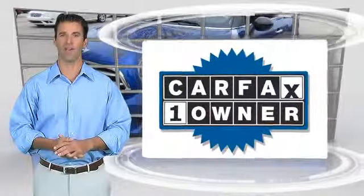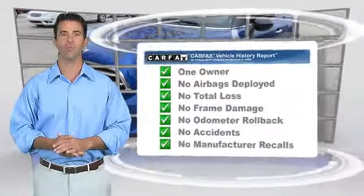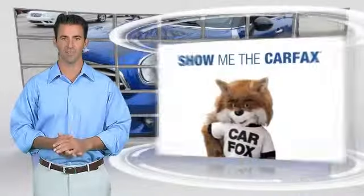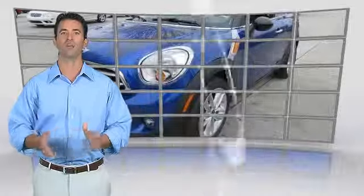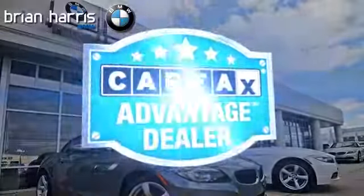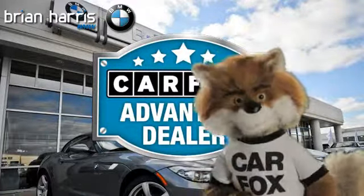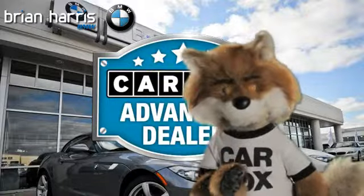This is a one-owner vehicle with the Carfax Vehicle History Report. Be sure to find a complimentary copy of this report online or contact the dealership. This vehicle qualifies for the Carfax buy-back guarantee. Just say show me the Carfax at Brian Harris BMW, a Carfax Advantage dealer.